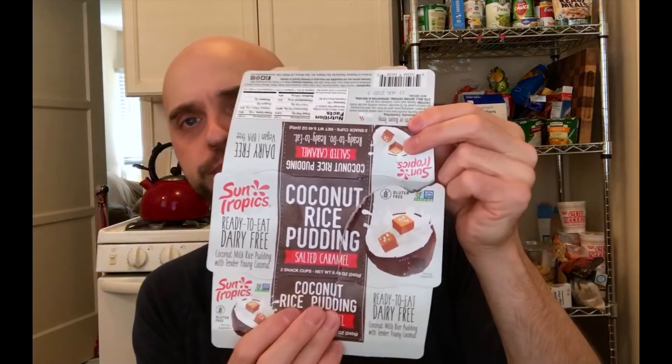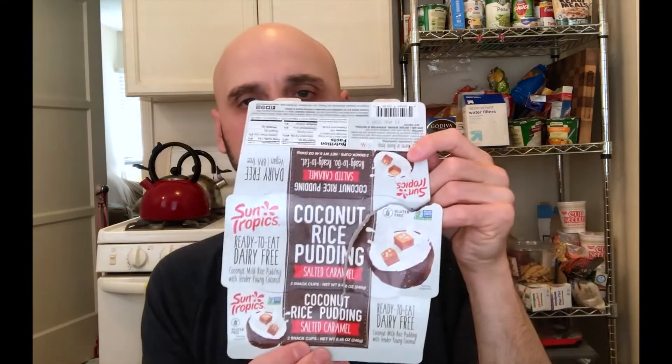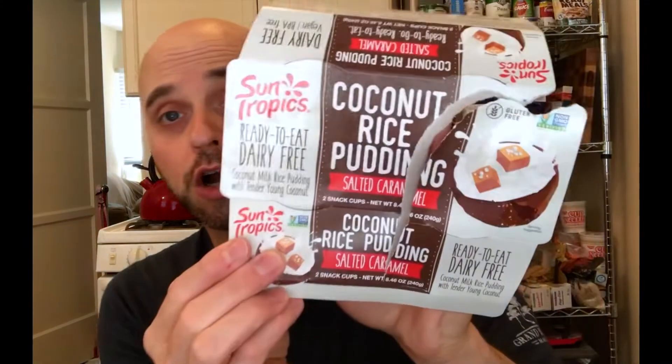So we'll get to it. I'm going to try two different things today, and this first one isn't really an oddity. This is a brand called Sun Tropics — coconut rice pudding, salted caramel flavor. It came in a two-pack. It's non-GMO project verified, ready to eat, dairy-free, coconut milk rice pudding with tender young coconut. Sounds promising. I refrigerated both cups just to enhance the flavor a bit, even though this was in the dry goods, semi-perishable section.